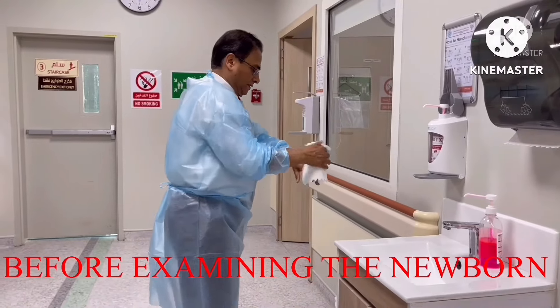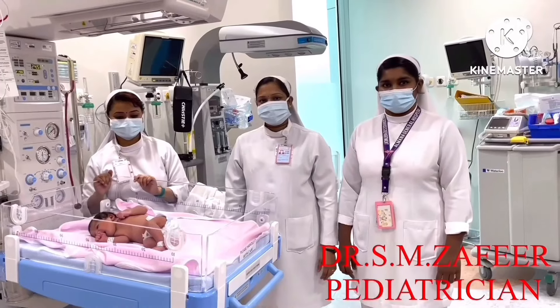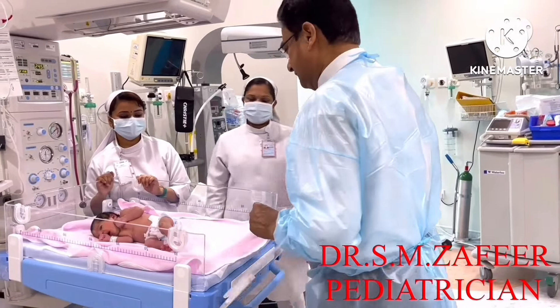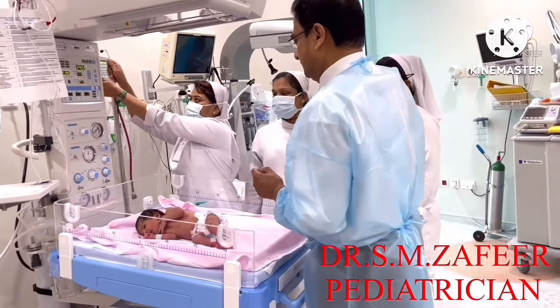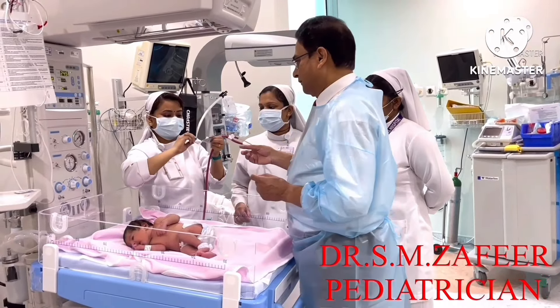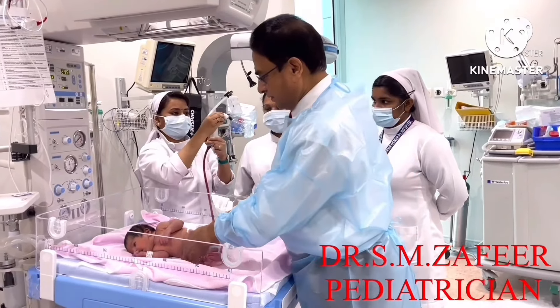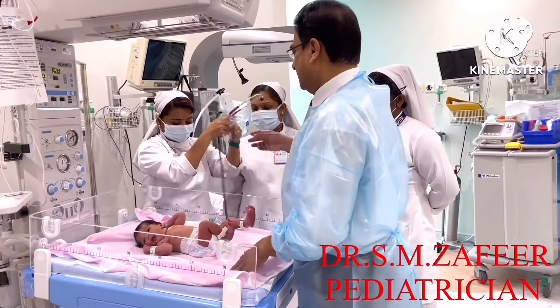Dr. Zafir with you, and you are watching my informative vlog. Good morning, sisters. How are you? How is your baby doing? This is the first complete examination of a newborn before sending to the mother.